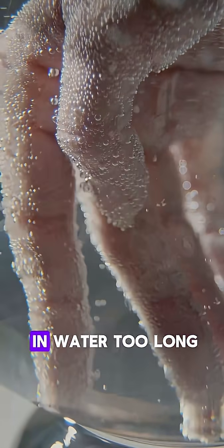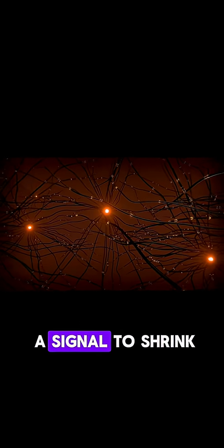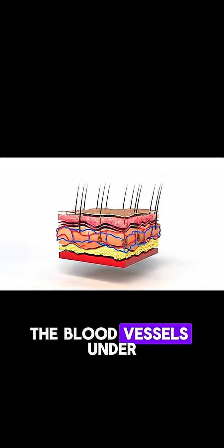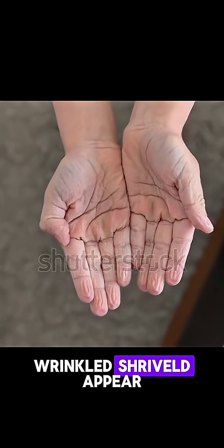When your fingers stay in water too long, your nervous system sends a signal to shrink the blood vessels under your skin, and that creates the wrinkled, shriveled appearance.